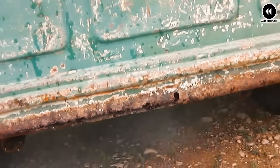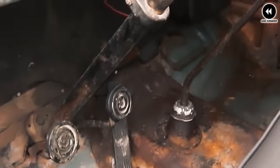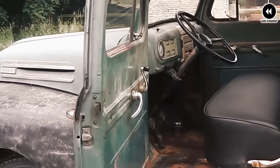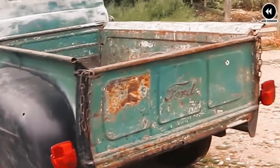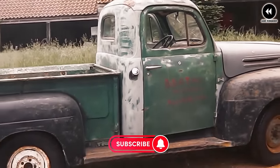Inside the cabin, drivers and passengers were treated to a functional and comfortable interior, featuring durable materials and straightforward controls. With its spacious seating and ergonomic layout, the F-Series provided a commanding and enjoyable driving experience, even on long journeys. With its all-steel construction, advanced suspension system, and robust frame, the F-Series set new standards for durability and reliability, remaining a symbol of American craftsmanship and ingenuity, continuing to inspire truck enthusiasts around the world.